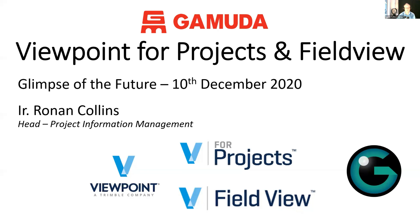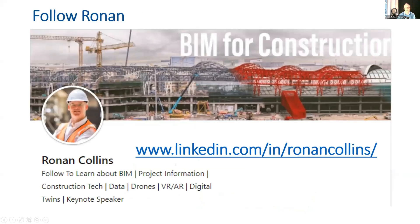This is going to be quick and sharp — we've all got 15 minutes today. Thank you all for joining. I'm going to speak about Viewpoint for Projects and Field View and how we're using that to transform our business into a data-driven business. A huge thank you to the Viewpoint team for supporting us. Look me up on LinkedIn — I post regularly about construction tech, BIM, and everything happening in construction.